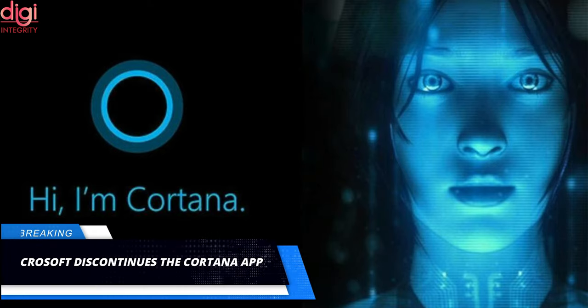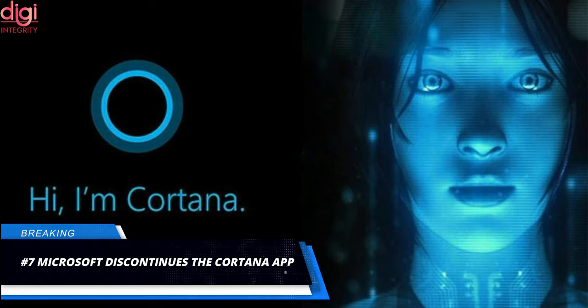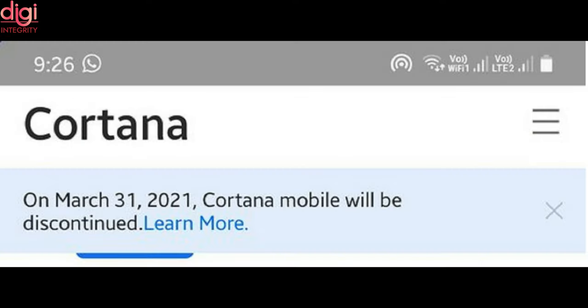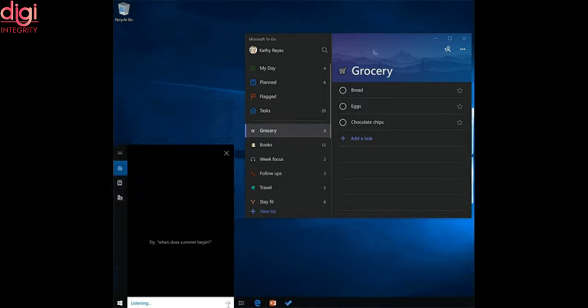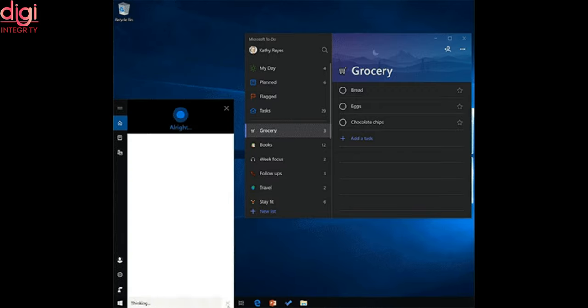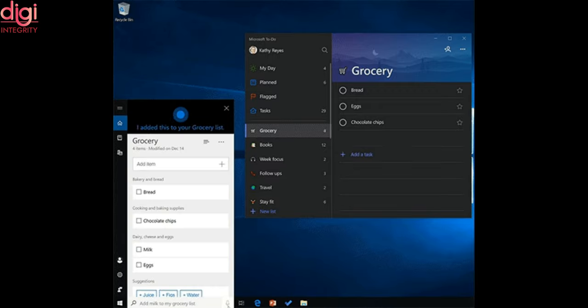Microsoft has discontinued its Cortana app for both iOS and Android users. Through its blog post, the US-based company said that content created on the application will no longer function after March 2021. The data including reminders, tasks, and lists will be synchronized on the Microsoft To-Do app. One can download the application for free on Android and iOS devices. The blog post added that Cortana continues to function on Windows.